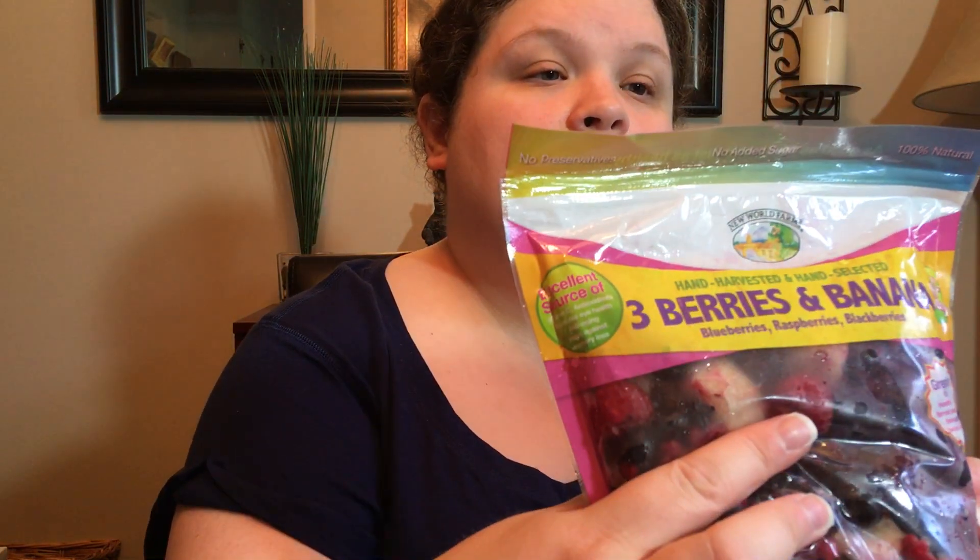I found this berry, green berries and banana blend — hand harvested and hand selected, New World Farms. Super healthy, great in cereal, healthy snacks, stirred into yogurt, smoothies, over ice cream. Excellent source of vitamin C and antioxidants. Promotes eye health, anti-aging, helps against memory loss. It's 1.25 pounds and it's on clearance for $2.50 — it was $3.97 originally.